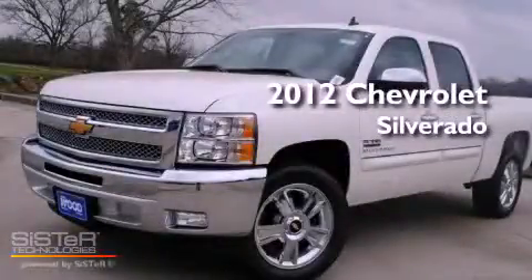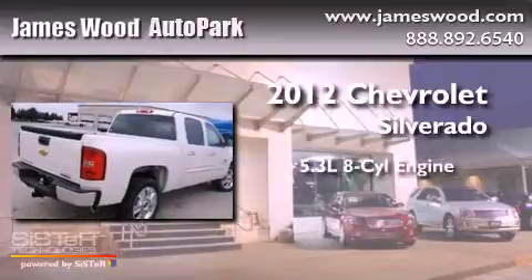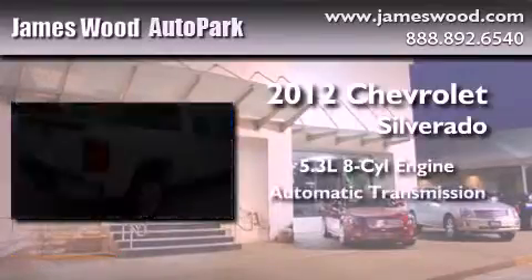This is a brand new 2012 Chevrolet Silverado. It features a 5.3-liter, eight-cylinder engine and an automatic transmission.